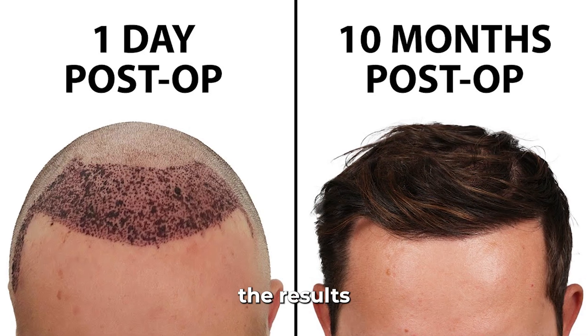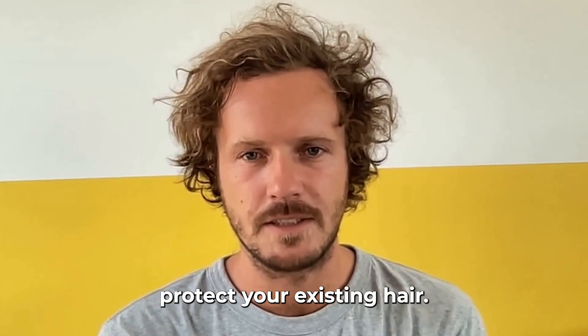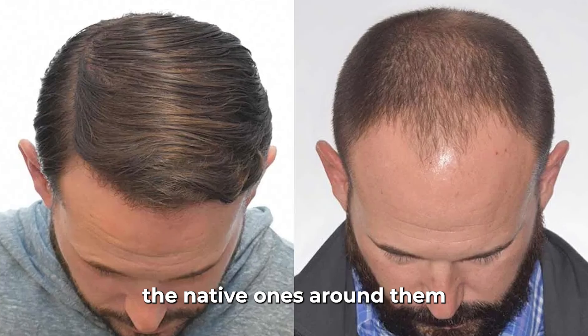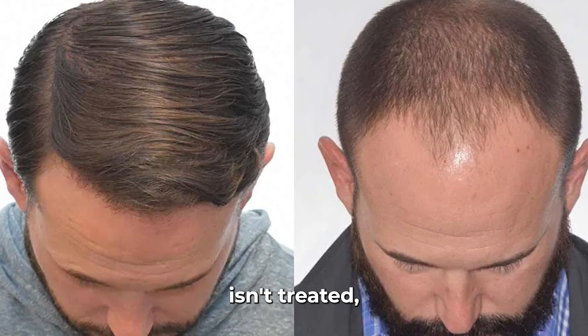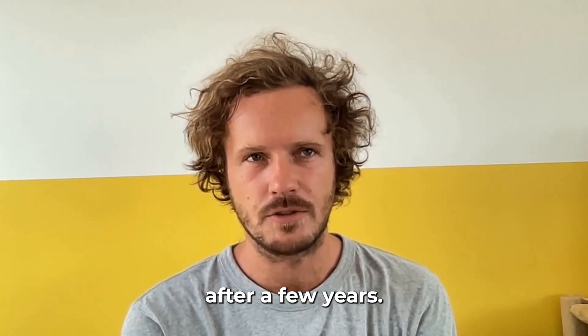When done well, the results can look amazing. But here's the catch: a transplant doesn't protect your existing hair. So while the transplanted follicles may stay, the native ones around them can still thin and fall out if the root cause isn't treated. That's why so many people end up needing a second or even third session after a few years.